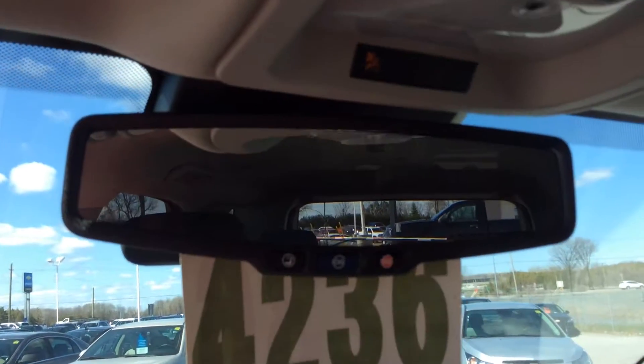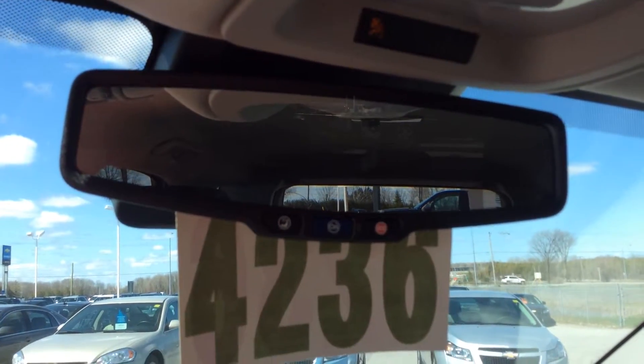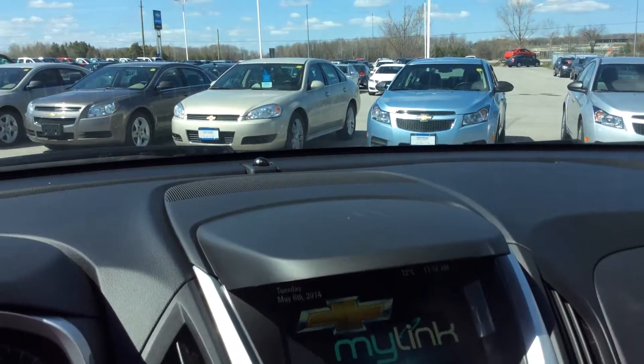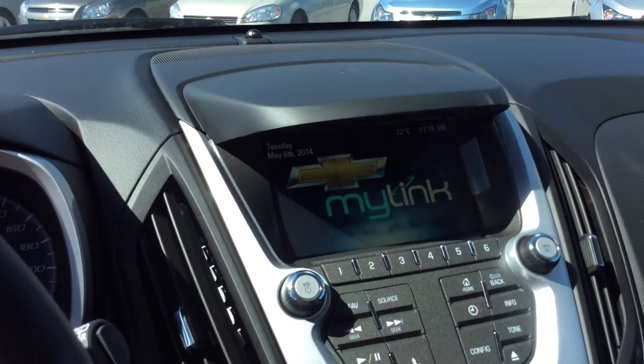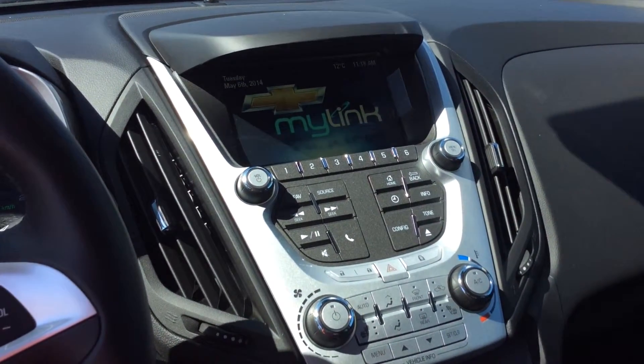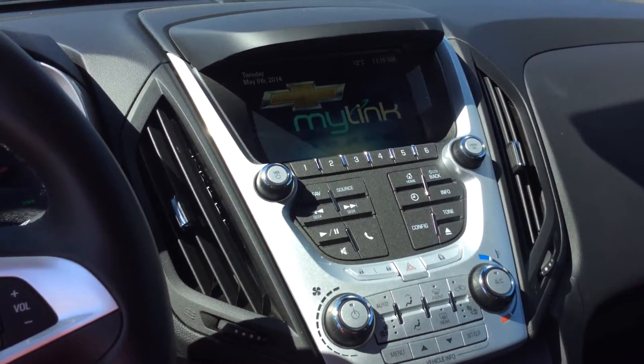This one is loaded with the OnStar turn-by-turn navigation system built right into the rearview mirror, which is again another convenience and safety feature that's free to you for the first little bit of your ownership. All your entertainment is fueled by the Chevrolet MyLink touch color screen system.